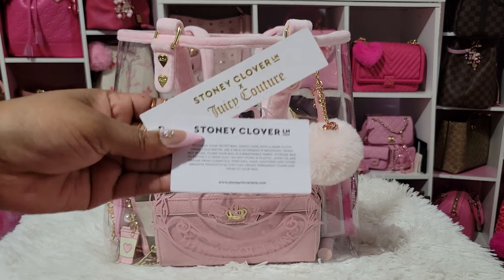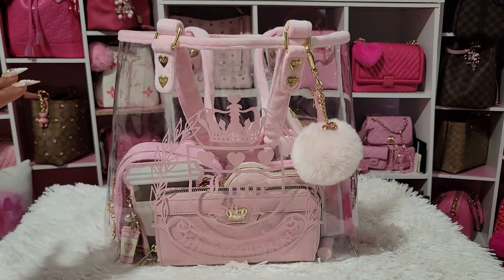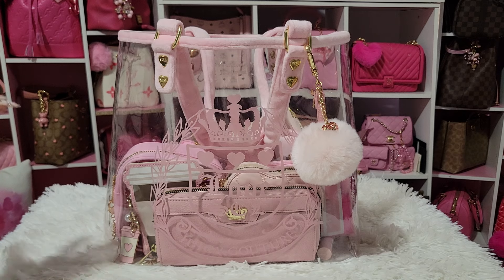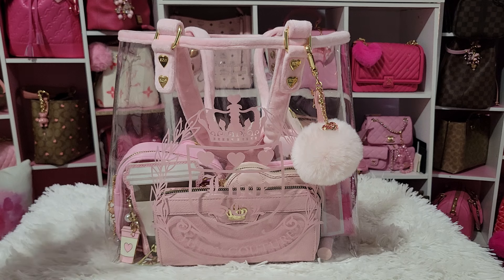So Juicy Couture and Stony Clover did a collab. When this bag was on Stony Clover's website, it was so expensive — I didn't get it. I wanted it so bad and I didn't get it. I was hoping it would go on sale, but when they did their sale they actually pulled this bag off the website. I was just bummed. Then my girl Pingspiration saw it on eBay and sent me the link, and I am so, so happy to have this.